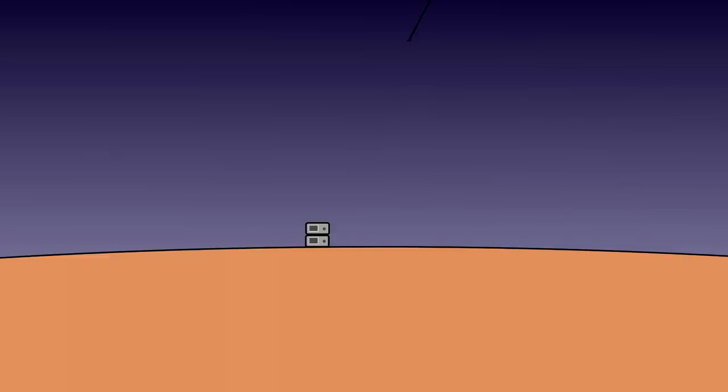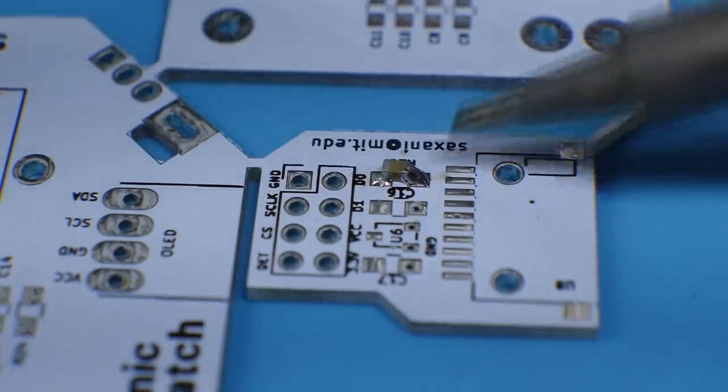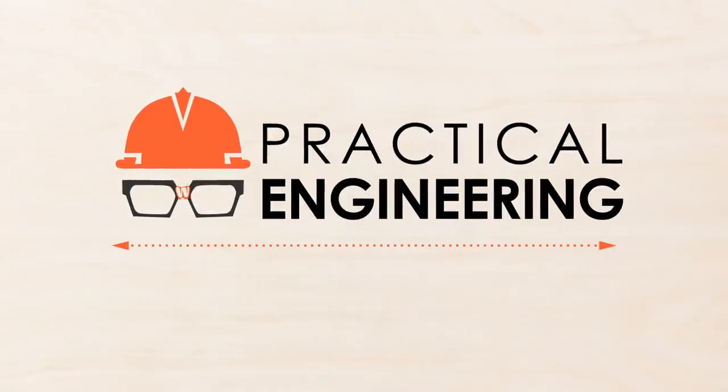Hey, I'm Grady and this is Practical Engineering. On today's episode, we're building a muon detector. This video is sponsored by Zod — more on that later.